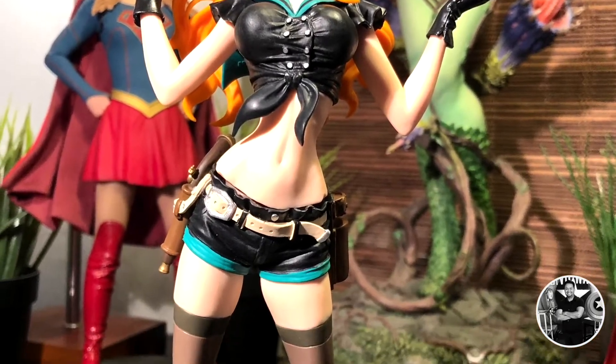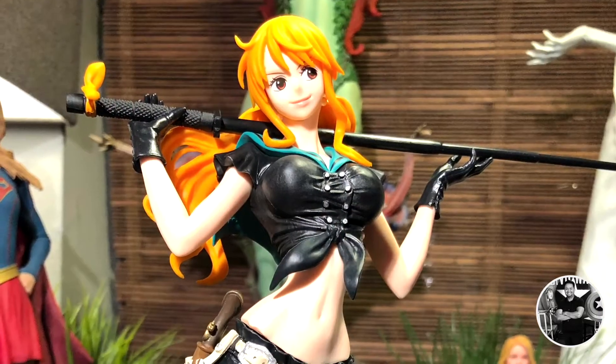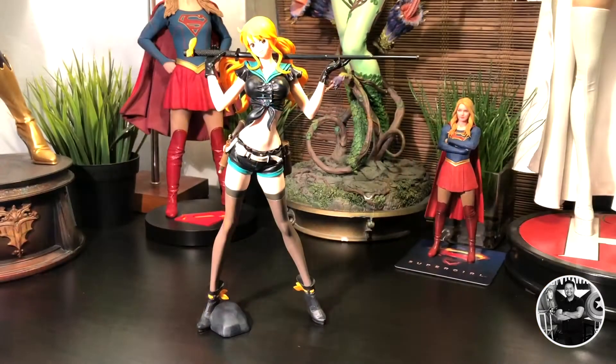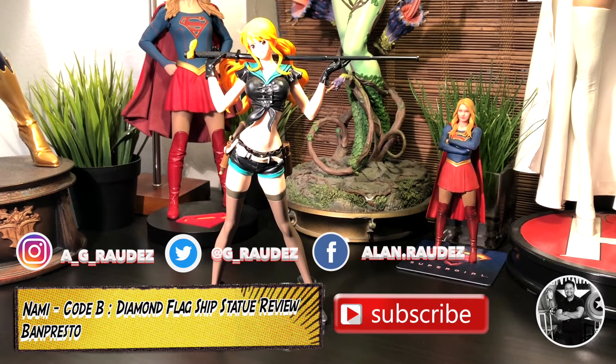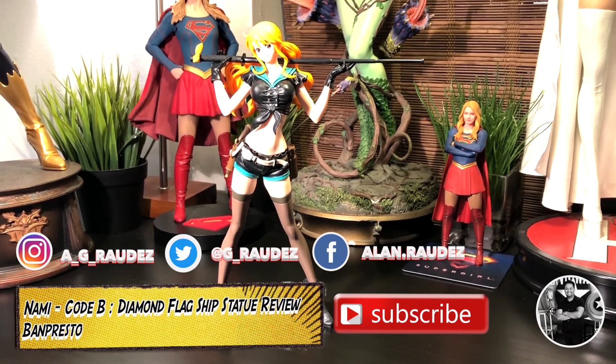Now she's easily one of the most important members of the crew, and although she has several abilities, the most important are drawing maps and navigating the straw hats through troubled waters. So today we're going to be reviewing Banpresto's version of Nami, the Code B diamond flagship statue. Let's take a closer look.